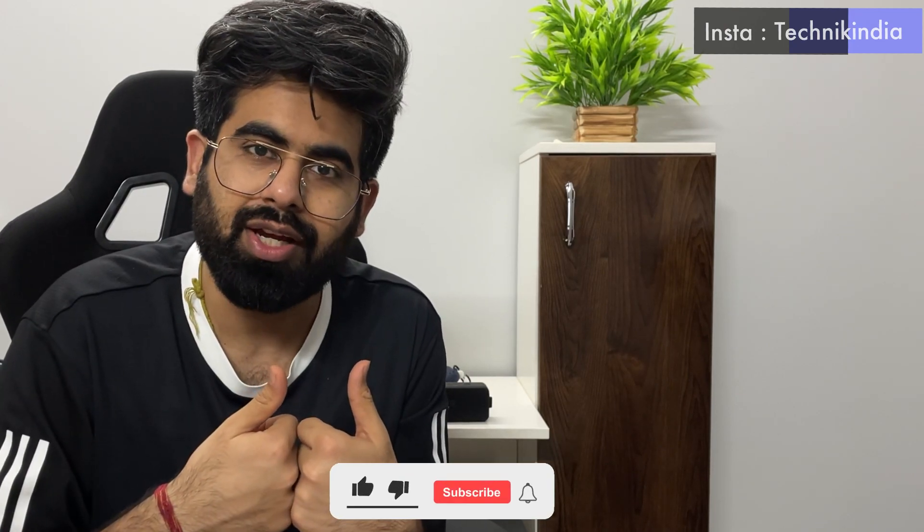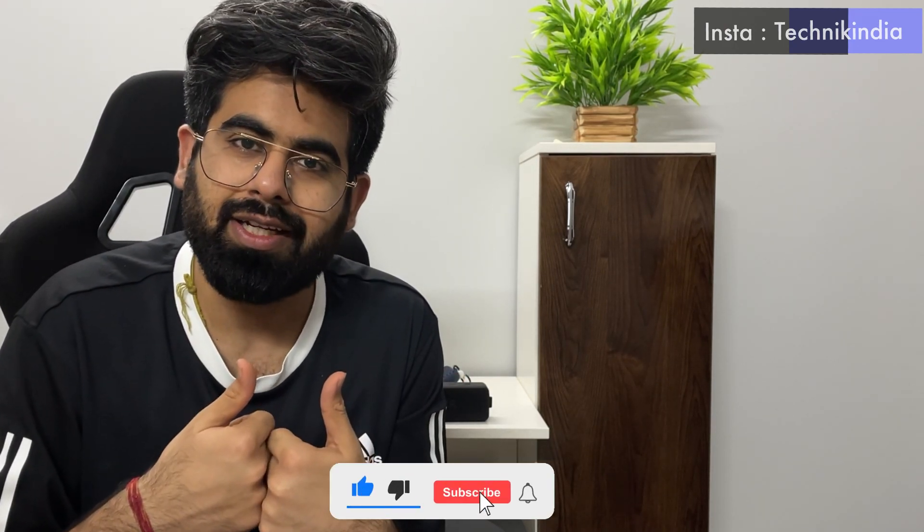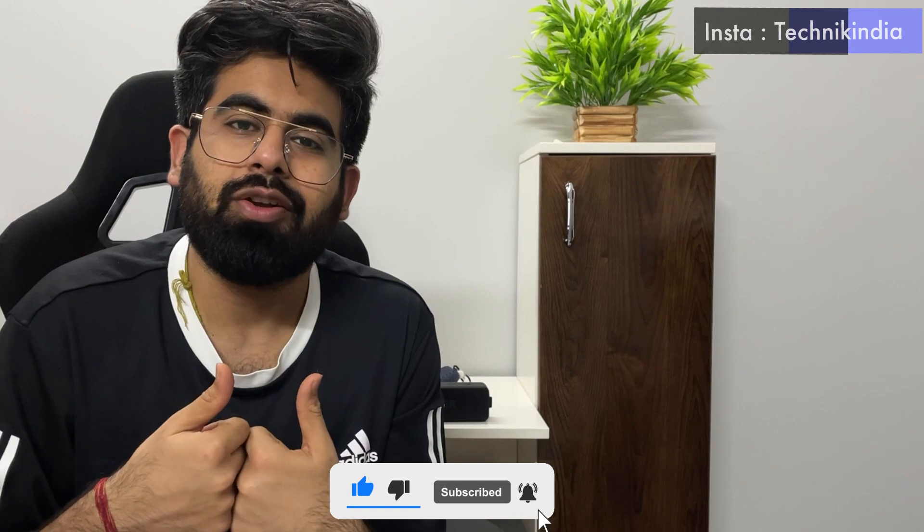If you have more intensive usage, then I suggest going with a laptop. Try it out, and if you found this helpful, please like, share, and subscribe to the channel. Bye bye!